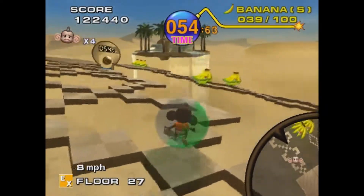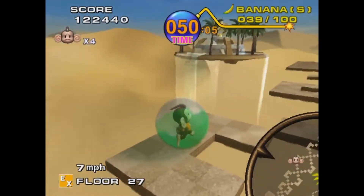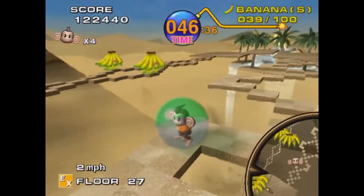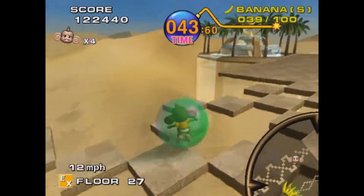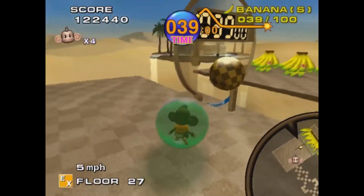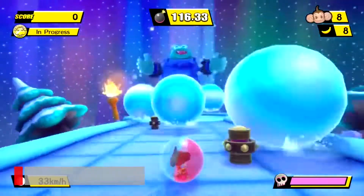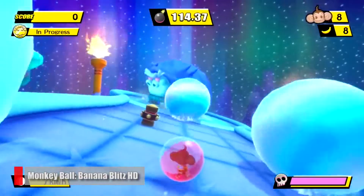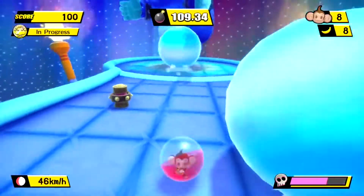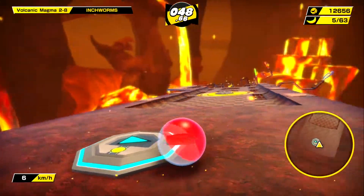I too was caught up in Super Monkey Ball's charm back in the early 2000s. I loved both the GameCube original and its 2002 sequel, but then quickly fell off as the bananas started to stack up. Even with all the fun bonus modes and cameos, the core gameplay and level designs didn't change enough from one installment to the next to keep me interested. Sega opted for gameplay gimmicks instead of truly shaking up the formula, which left me cold when I reviewed Banana Blitz HD back in 2019.